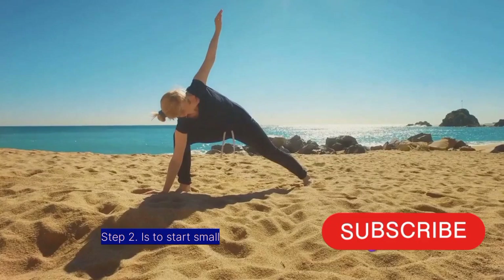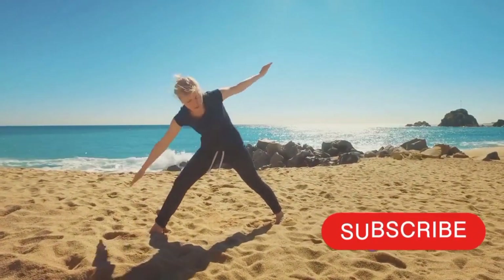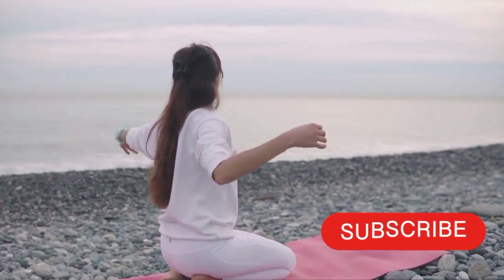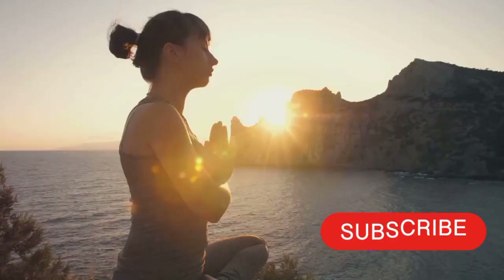Step 2 is to start small. Begin with short sessions of 10 to 15 minutes and gradually increase the duration as your stamina and consistency improve. This approach makes it easier to establish and maintain your routine.